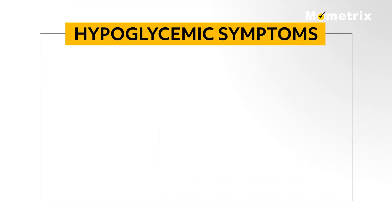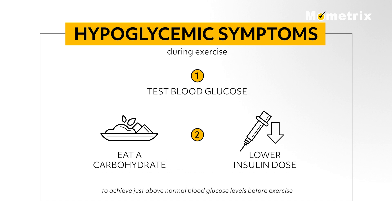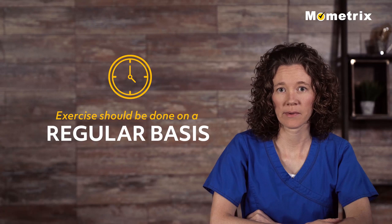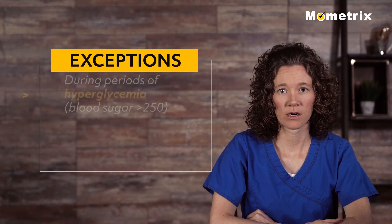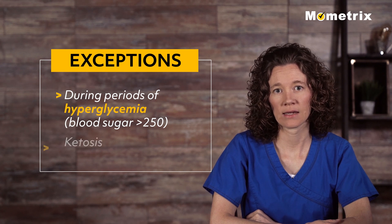Patients who experience hypoglycemic symptoms during exercise should test their blood glucose and eat a carbohydrate or lower their insulin dose as needed to get their glucose slightly above normal just before exercise. Exercise should be done on a regular basis except during periods of hyperglycemia where the blood sugar is greater than 250 and ketosis.